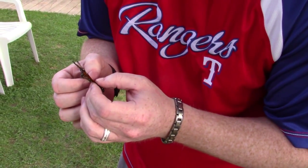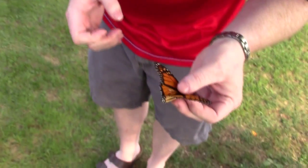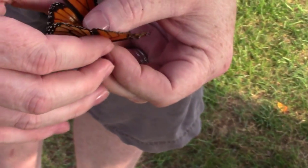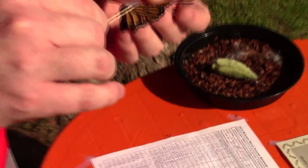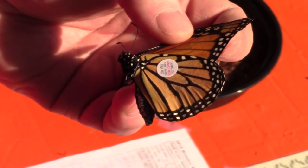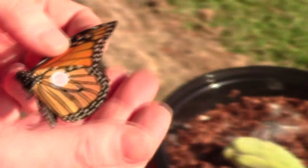Ryan checks the sex — it's a male, confirmed by the black dots. He's got the method down: split the wings up at the top by the head. He applies tag UGY460 to the discal cell on the toothpick. Off to Mexico this butterfly goes. Good luck — hope to see the next generation back.